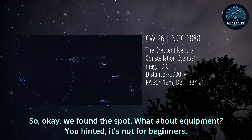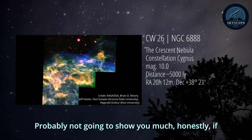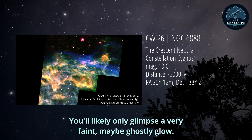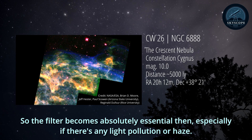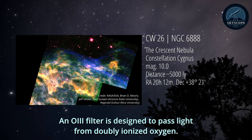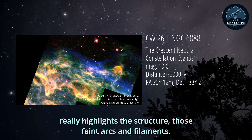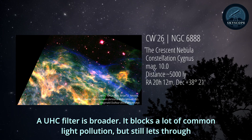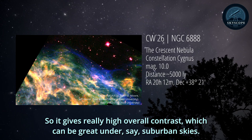What about equipment? This is not an entry-level scope target. If you're using anything under about 8 inches aperture, you'll likely only glimpse a very faint, maybe ghostly glow. For scopes near that 8-inch mark, you may only see bright patches without a filter, so the filter becomes absolutely essential, especially if there's any light pollution or haze. An OIII filter is designed to pass light from doubly ionized oxygen - a key emission from nebulae like the crescent - so it really highlights the structure, those faint arcs and filaments. A UHC filter is broader, blocks a lot of common light pollution but still lets through important nebula lines like OIII and hydrogen beta, giving really high overall contrast, which can be great under suburban skies. Sometimes it's worth trying both if you have them.